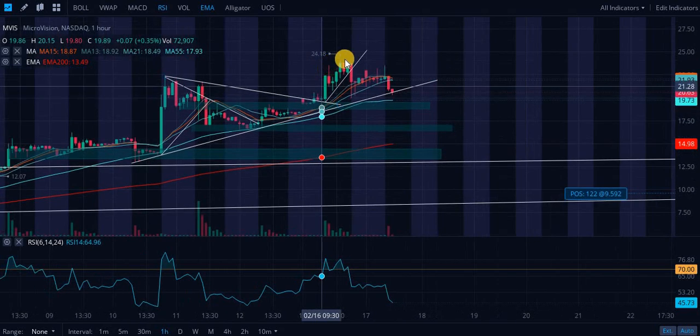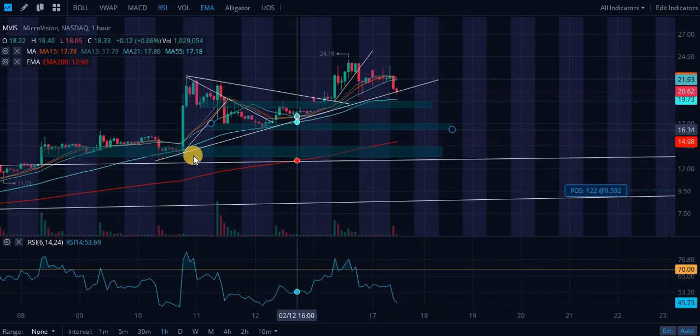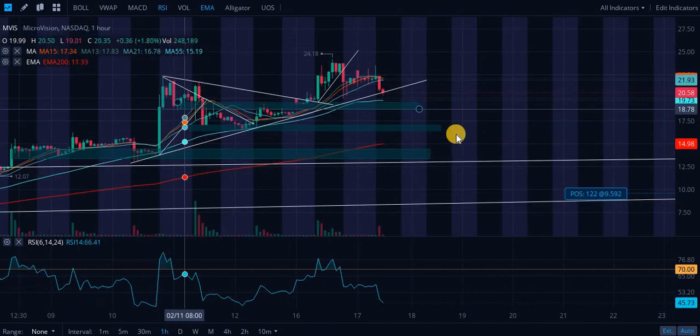We did break out of this bull pennant. Unfortunately, we are kind of trying to confirm the breakdown. Hopefully this is a good buy zone. In my opinion, we are in this ascending trend line and we do have multiple levels of support coming up. This is going to be your good buy zone — roughly $20, a little slightly under $20. That's your buy zone for Microvision, in my opinion.